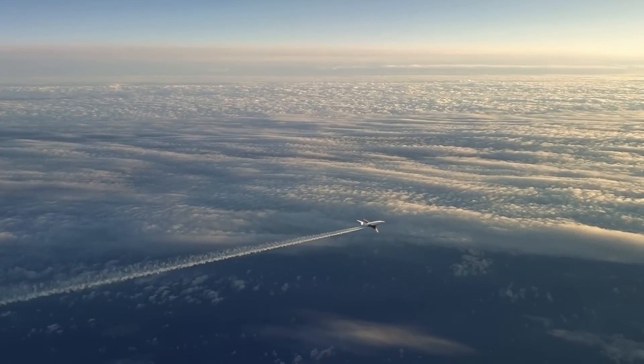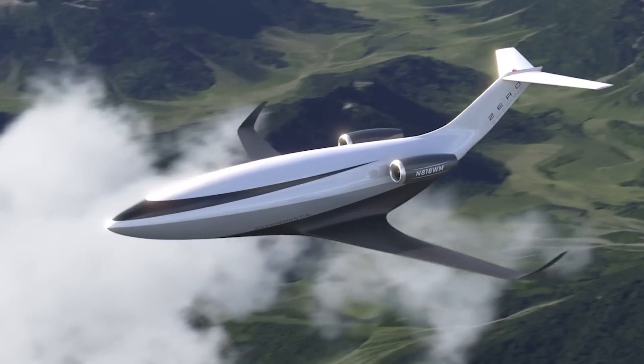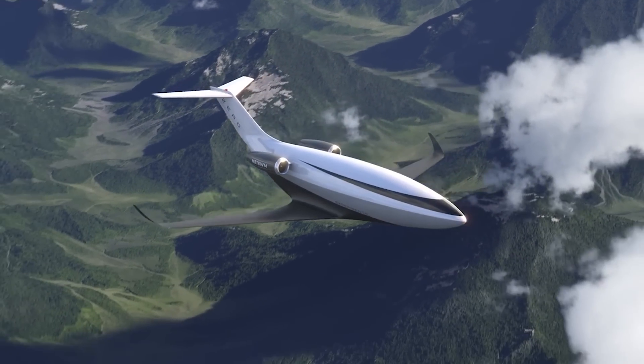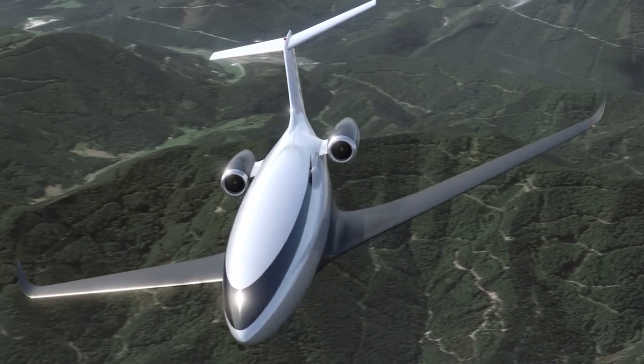While the Otto Celera 500L prototype is showcasing its prowess in fuel efficiency and low carbon emissions, Otto Aviation has unveiled a groundbreaking new aircraft set to revolutionize the aviation industry: the Otto Celera 800.